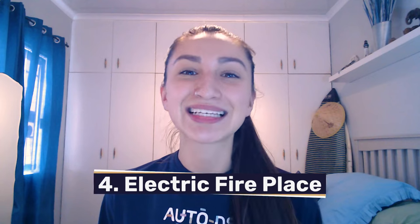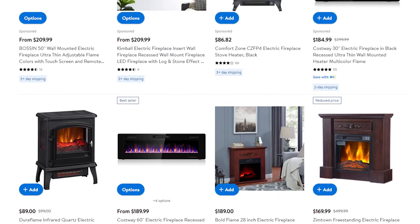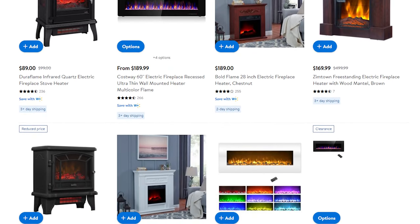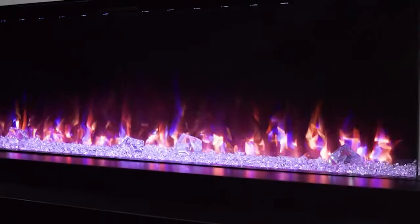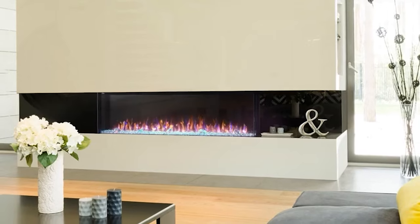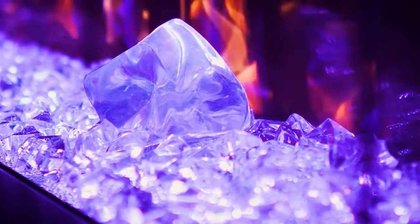The electric fireplace makes it to the fourth spot of high-ticket dropshipping niches. Electric fireplaces are portable and versatile alternatives to conventional fireplaces. These electric fireplaces can conveniently simulate a real fireplace, except they don't emit smoke or fumes, allowing you to breathe easily. When selling items under this category, make sure to add variations such as portable, freestanding, or wall-mounted electric fireplaces. You can also offer various options such as the design of the electric fireplace, changeable flame colors, and adjustable heat settings.